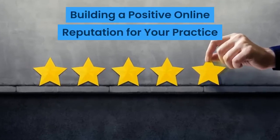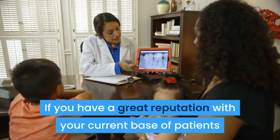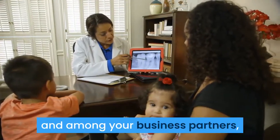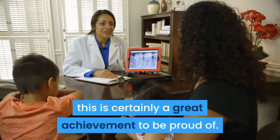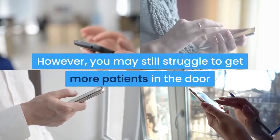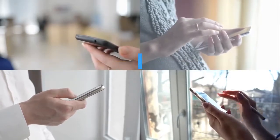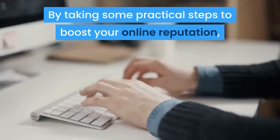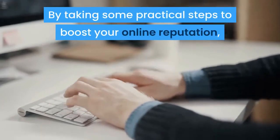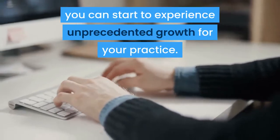Building a Positive Online Reputation for Your Practice. If you have a great reputation with your current base of patients and among your business partners, this is certainly a great achievement to be proud of. However, you may still struggle to get more patients in the door if your positive in-person reputation isn't reflected in your online reputation. By taking some practical steps to boost your online reputation, you can start to experience unprecedented growth for your practice.